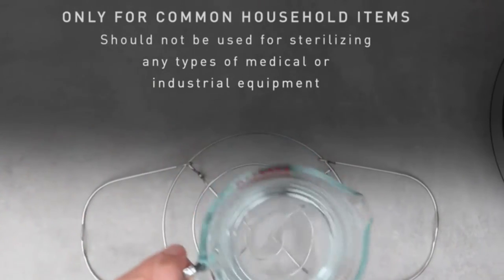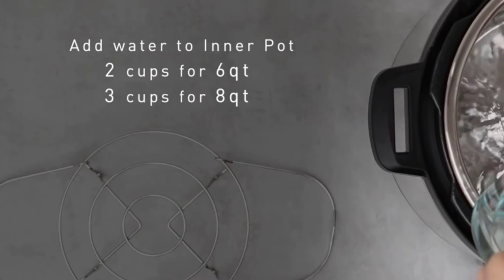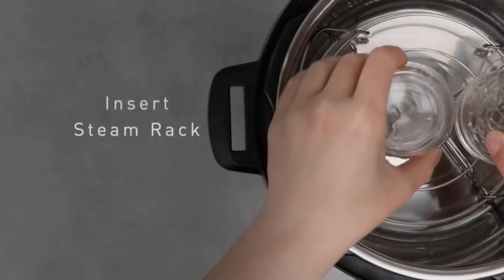Cleanup is a breeze with a dishwasher-safe lid, inner pot, and accessories. The Instant Pot Duo is a multi-cooker with seven different functions all in one appliance. These functions include pressure cook, slow cooker, rice cooker, yogurt maker, steamer, and more.